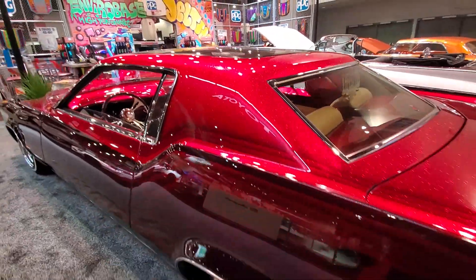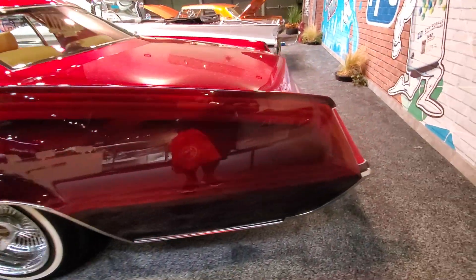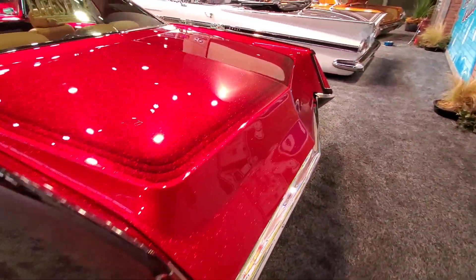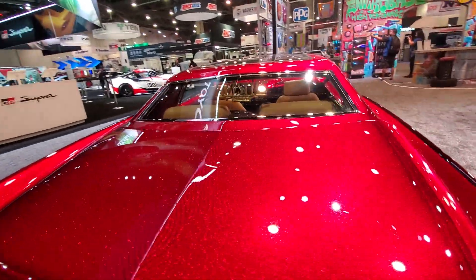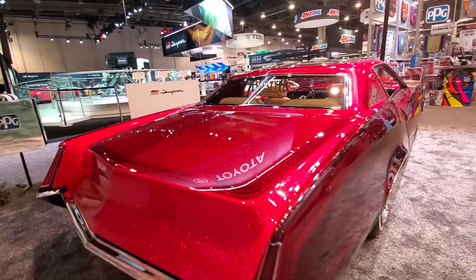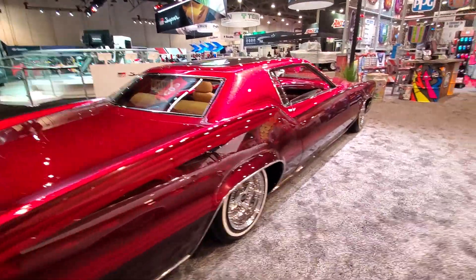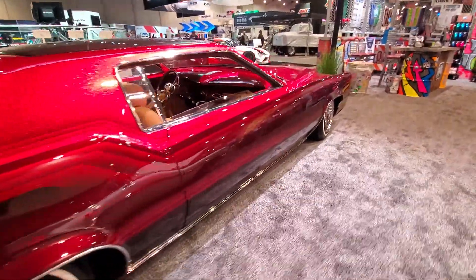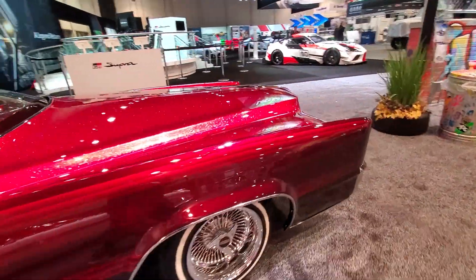And that paint is as sparkly as this camera is showing it. Lifestyle — not your daddy's Cadillac. And that wraps up the PPG booth at the SEMA show 2019.